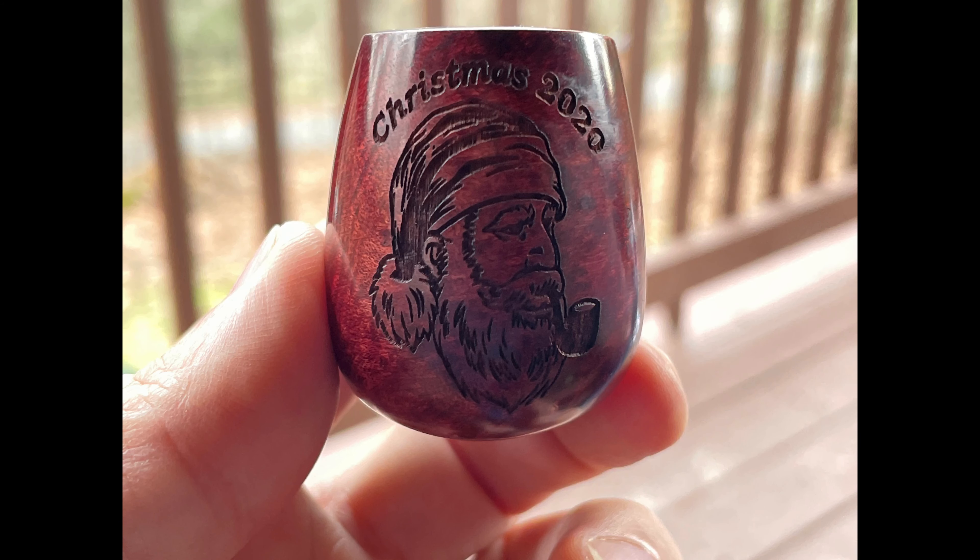Back to our originally scheduled programming. We went to see the Gatlinberlier in Gatlinburg, Tennessee today. We picked up Christmas pipes — I got a saddle-stemmed brandy. Their Christmas pipes this year have Santa Claus and Christmas 2020 etched. I'll get some close-ups to overlay on those so you can see them.